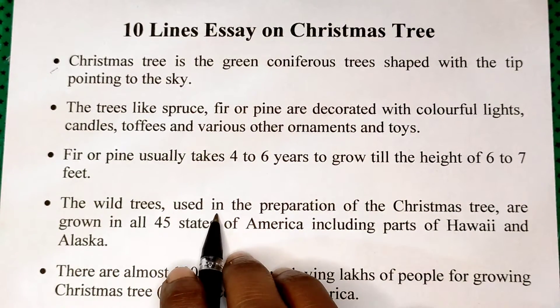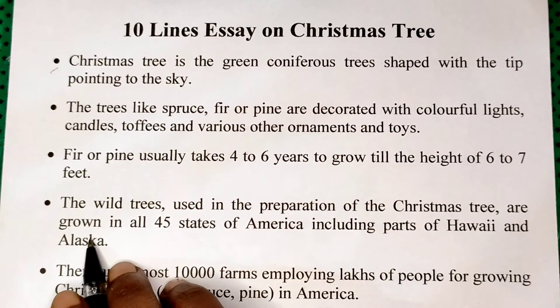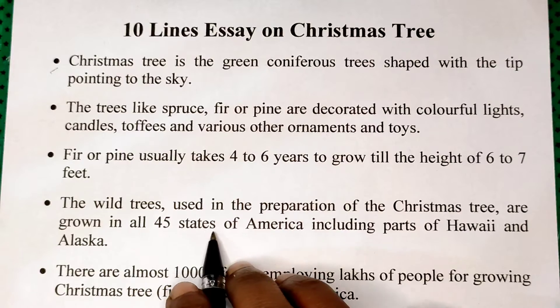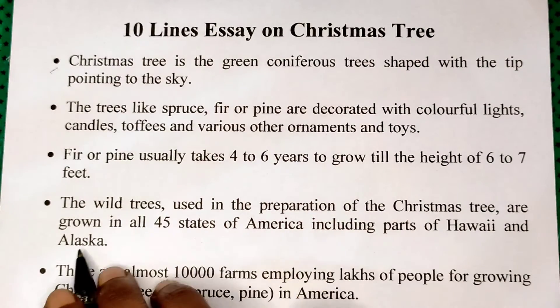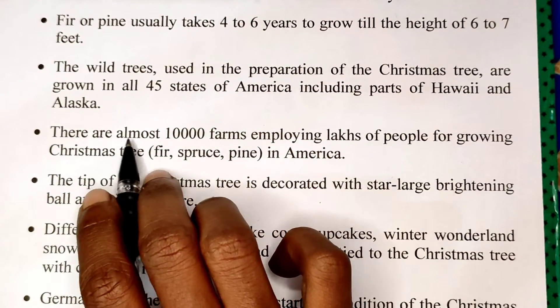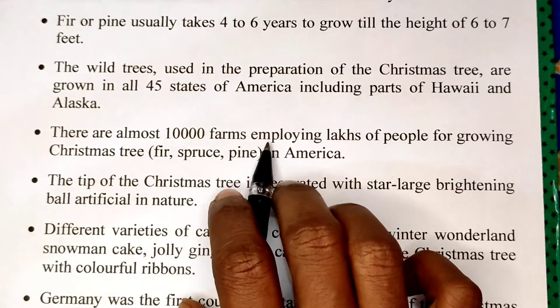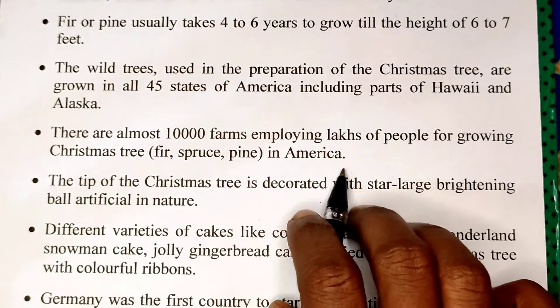Four. The wild trees used in the preparation of the Christmas tree are grown in all 45 states of America including parts of Hawaii and Alaska. There are almost 10,000 farms employing lots of people for growing Christmas trees in America.